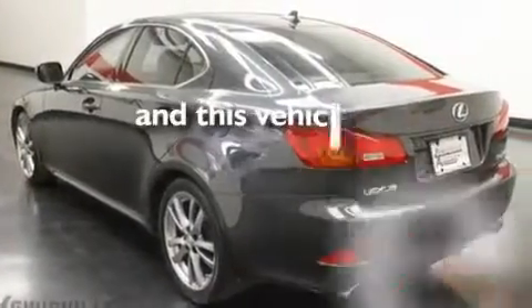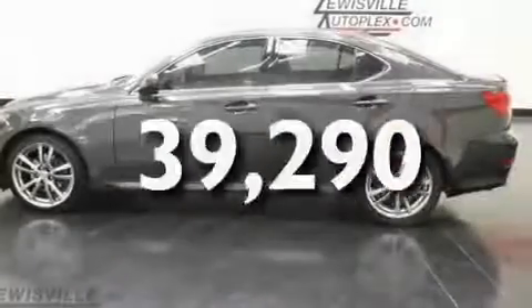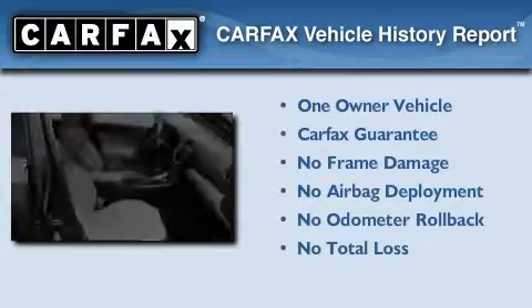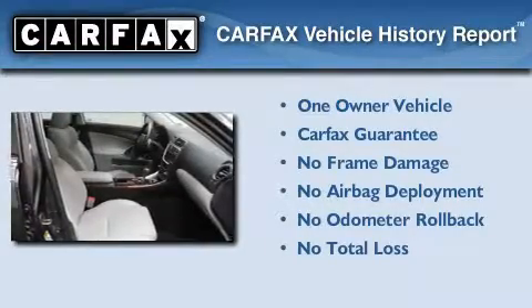This vehicle has less than 40,000 miles. This Lexus has had only one owner and it qualifies for the Carfax buyback guarantee.